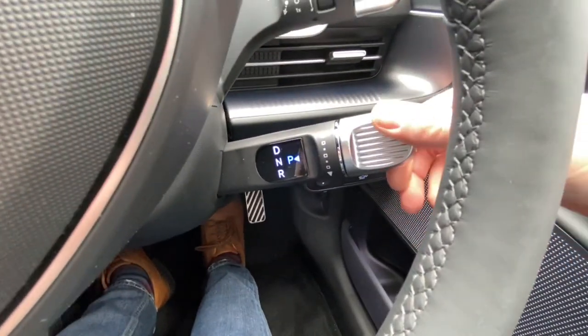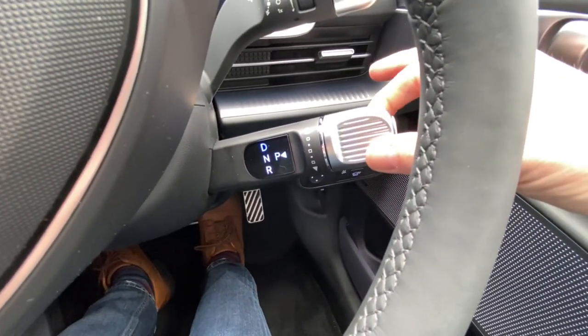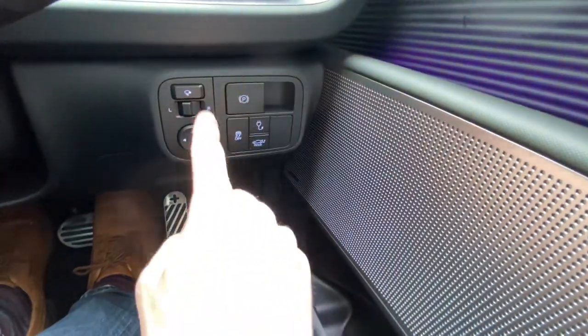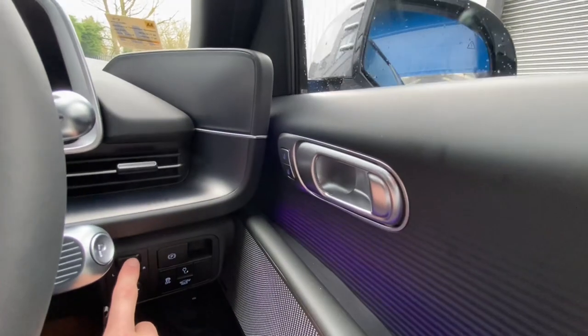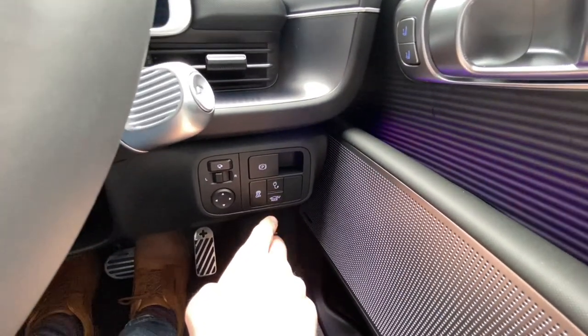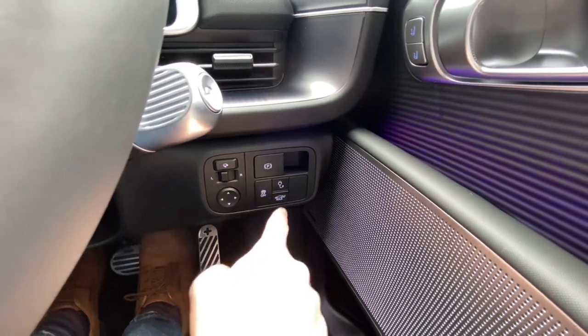The gear shifter is very like the IONIQ 5 — forward, back, park. Other common controls include the handbrake, electric mirrors and folding functions, controls for the charging cable — whether to lock it or not — and opening the boot lid. There's also a big tunnel with more storage, and a 12-volt outlet.